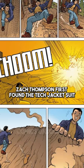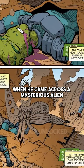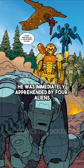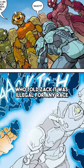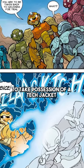Zach Thompson first found the Tech Jacket suit when he came across a mysterious alien who had crash-landed on Earth. He was immediately apprehended by four aliens who told Zach it was illegal for any race to take possession of a Tech Jacket.